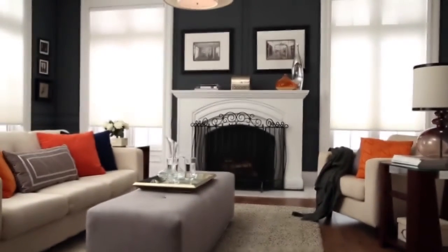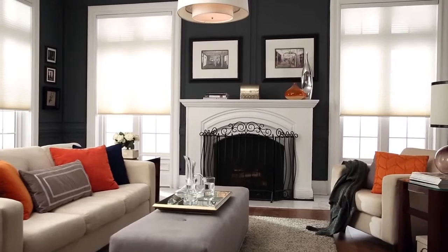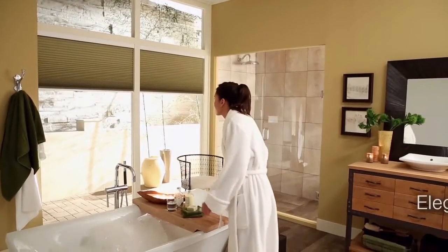Q-Motion's innovative and exceptionally quiet automated honeycomb shades offer superior insulation from heat and cold while enhancing the decor of any room. Reduce energy costs in your home or commercial space without sacrificing style.